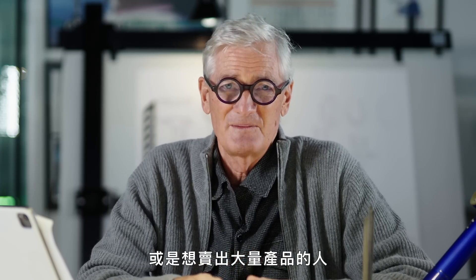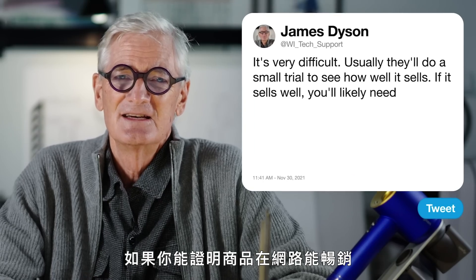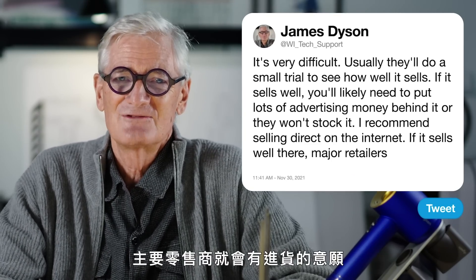People who want to sell a high volume of their product should absolutely approach retailers, but at the same time and in parallel, sell direct on the internet. Because apart from anything else, if you can prove it sells on the internet, the major retailers would be interested in stocking it.